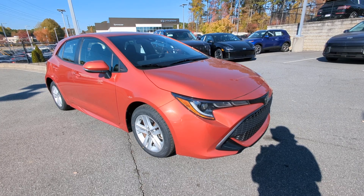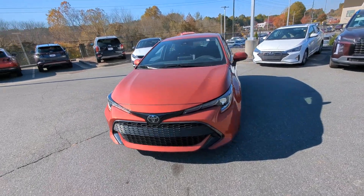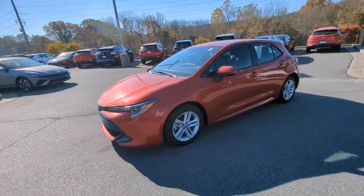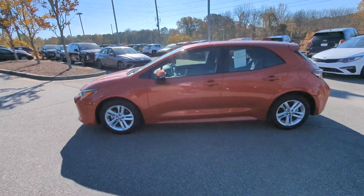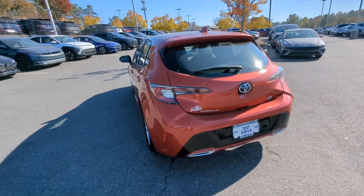Go home happy with the 2019 Toyota Corolla Hatchback. With less than 45,000 miles on the odometer, this vehicle stands out from the rest. Practicality plus adrenaline equals the Corolla Hatchback.